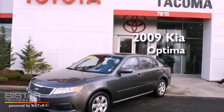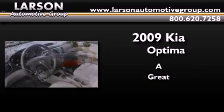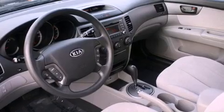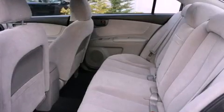This is a 2009 Kia Optima. All of the following features are included: a low tire pressure indicator, traction control and stability control systems.